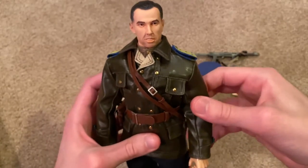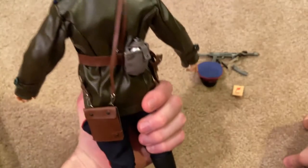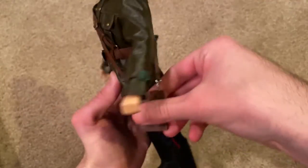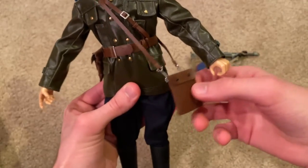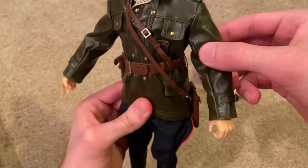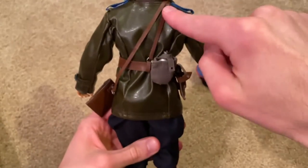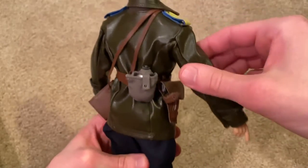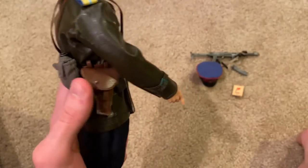Moving on, let's take a look at some more of his equipment. It doesn't come with a whole lot of other stuff — we've got this bag here across his shoulder, and his belt is really nice. Everything fits really well; there's a strap in the front that comes along the back and looks really nice. He's also got a water canteen, and then he comes with a pistol and a holster as well.